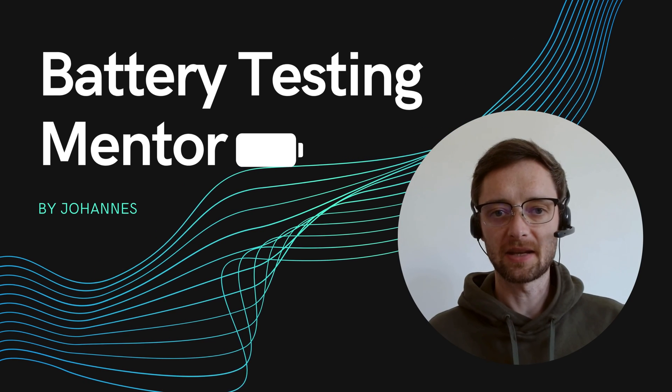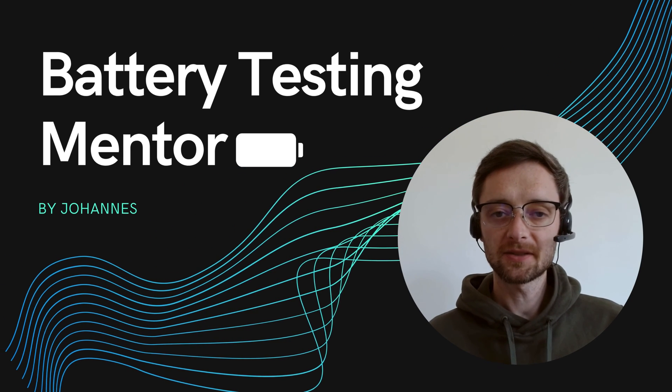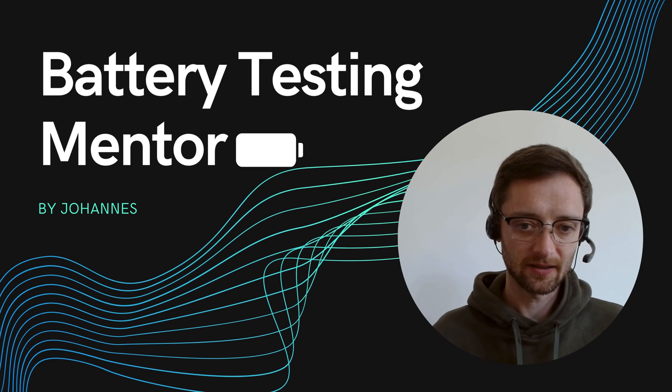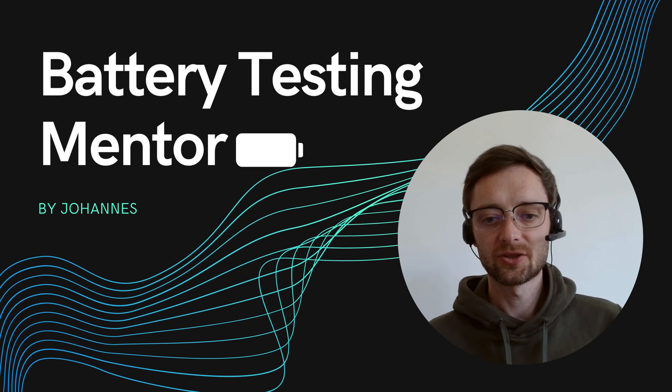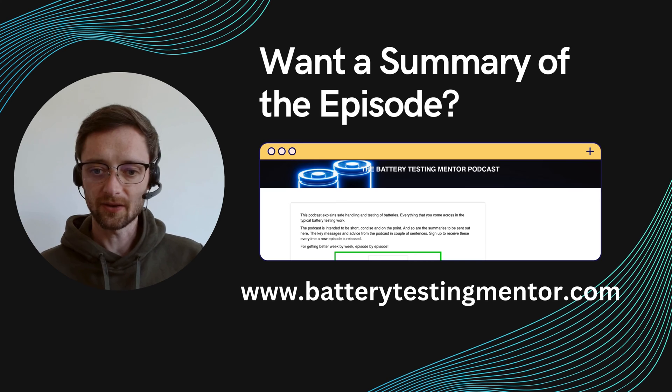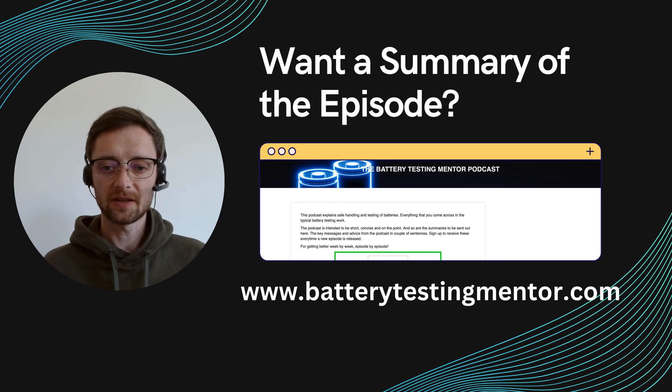Welcome to the Battery Testing Mentor podcast. My name is Johannes and here I discuss all topics around battery testing and battery handling — short, to the point, and with actionable advice. Also visit www.batterytestingmentor.com and register there for the email update.